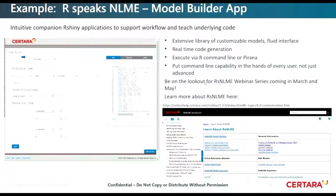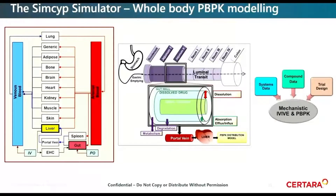Be on the lookout for an RSpeaks NLME webinar series — we have two sessions, one in March and one in May coming up. If you'd like to learn more about RSNLME, you can access our online help. There's a lot of information there around how we've built it and how it works. With that, I'll turn it over to Hannah for a case study around the SIMSIP simulator.